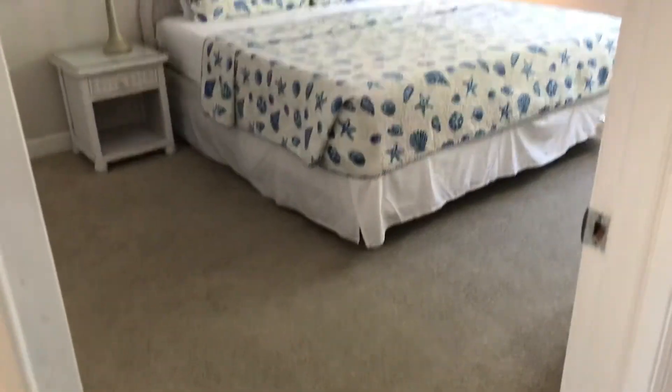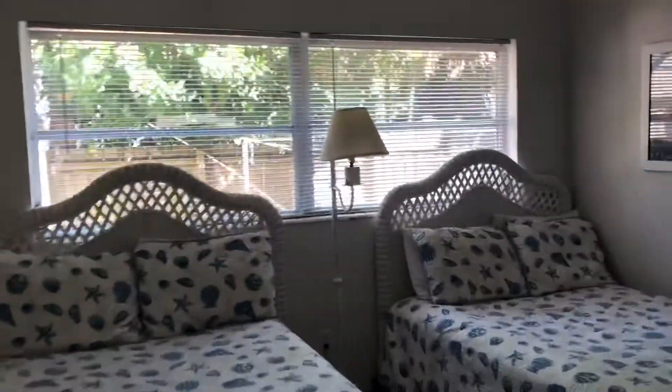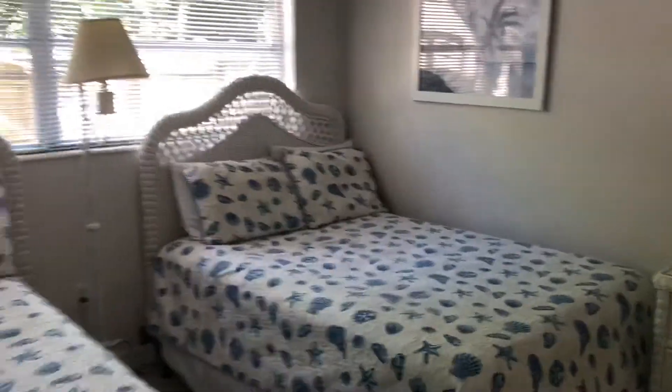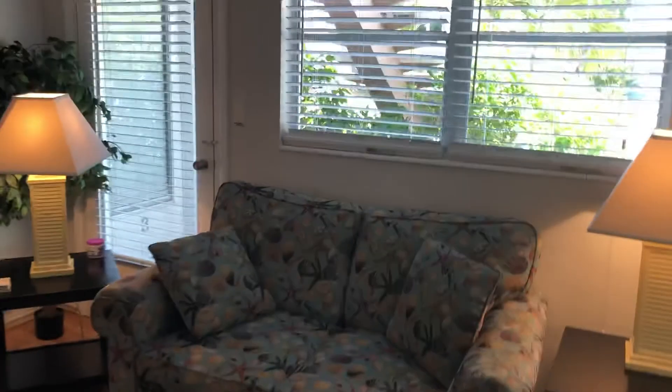Master king bedroom with double closets. Double closets in the second bedroom as well. Two full-size beds. Laminate flooring throughout.